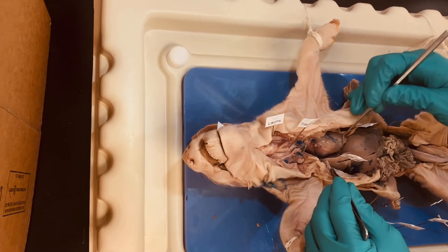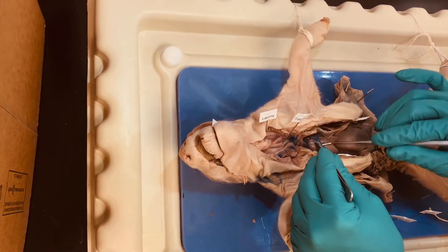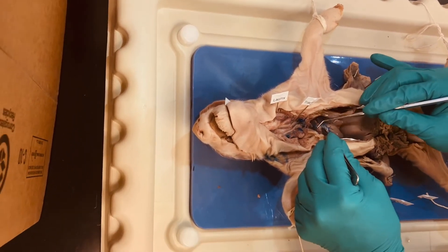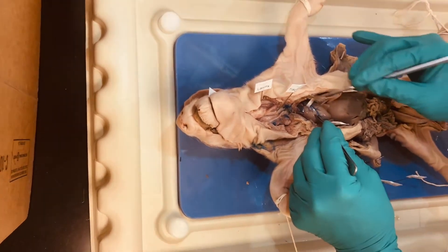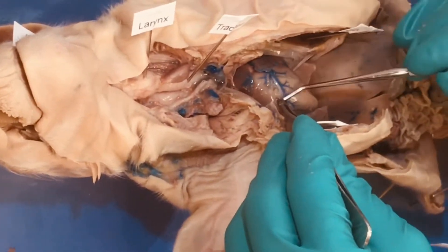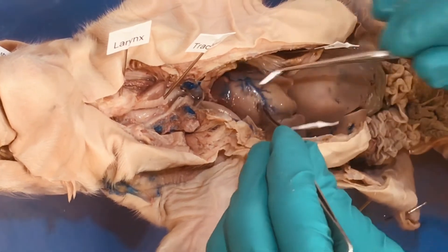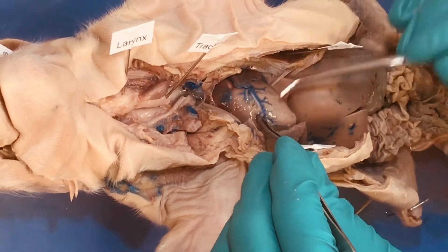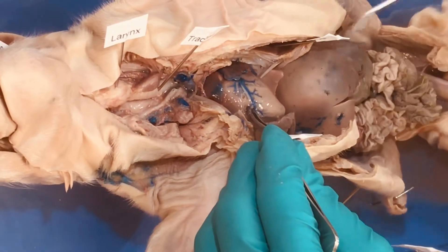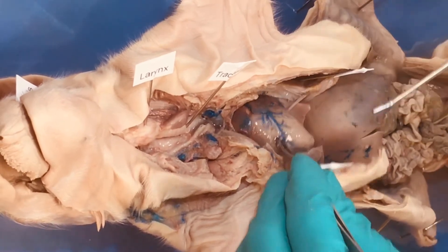Here you can see the heart. It is a little bit difficult to see all the structures, but you can actually see the pulmonic trunk. This will be the right side of the heart — that's going to be my right auricle. Left side of the heart here — those are my coronary vessels — left auricle and left ventricle. So right ventricle, left ventricle — when we do our heart dissection, you're going to orient yourself to find these structures.